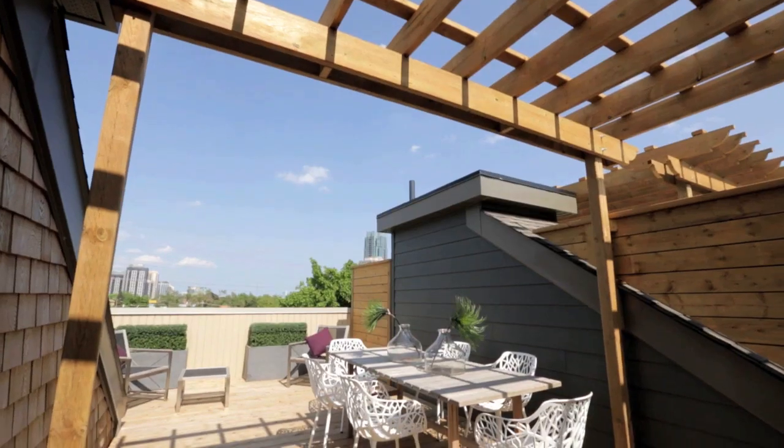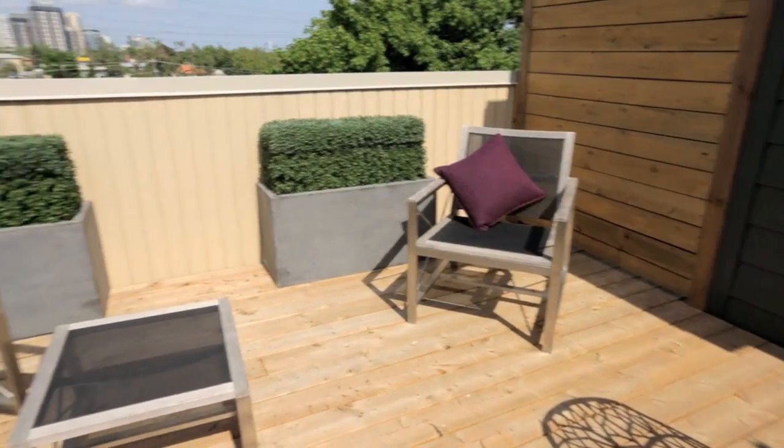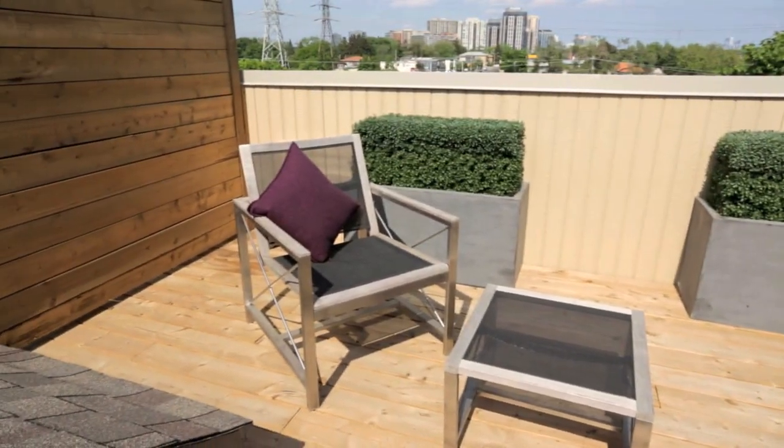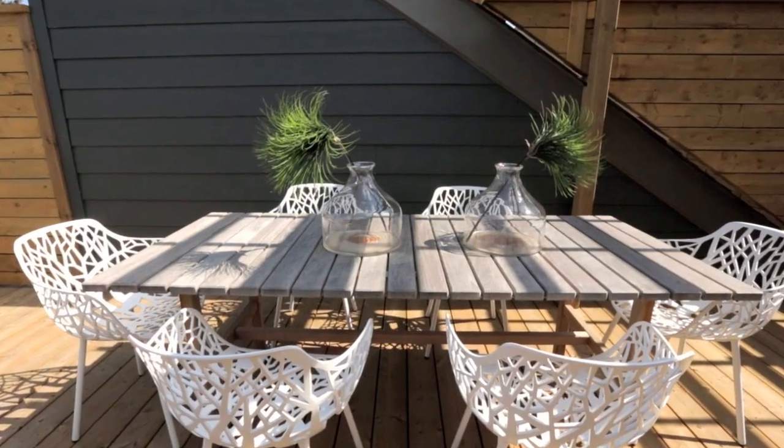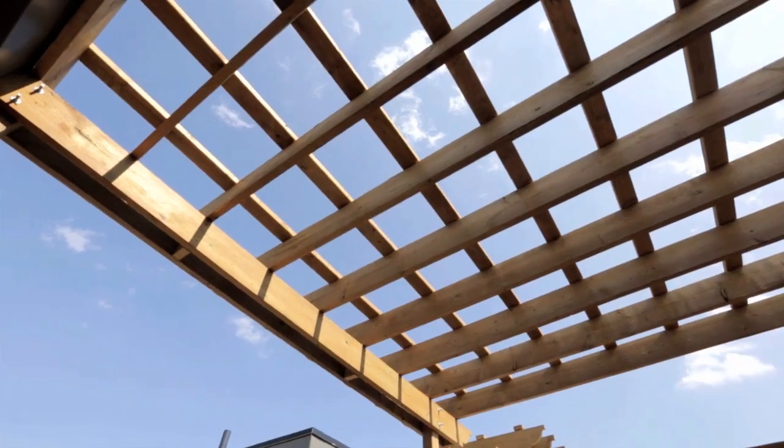All Dunpar homes have some kind of outdoor space. Some have a big back deck and some have a rooftop deck. But whatever it is, there's always enough space to put a table out there, some chairs, and really enjoy a beautiful day.